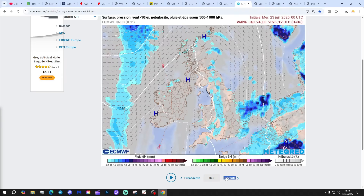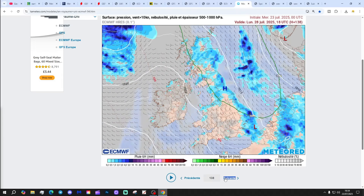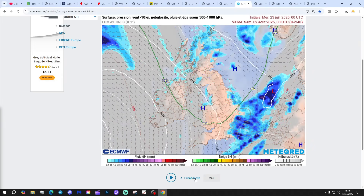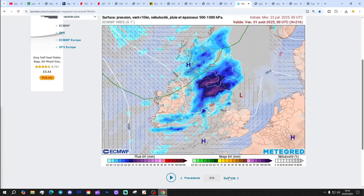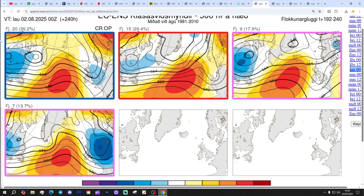Precipitation-wise, for the next 10 days based on the ECM run, it's going to be quite a bit of dry weather with a few showery bursts coming and going on those westerly winds. Not looking particularly unsettled overall, though day nine brings some quite wet weather down into the south. There's some rain coming and going, but it's not going to be an especially wet period.